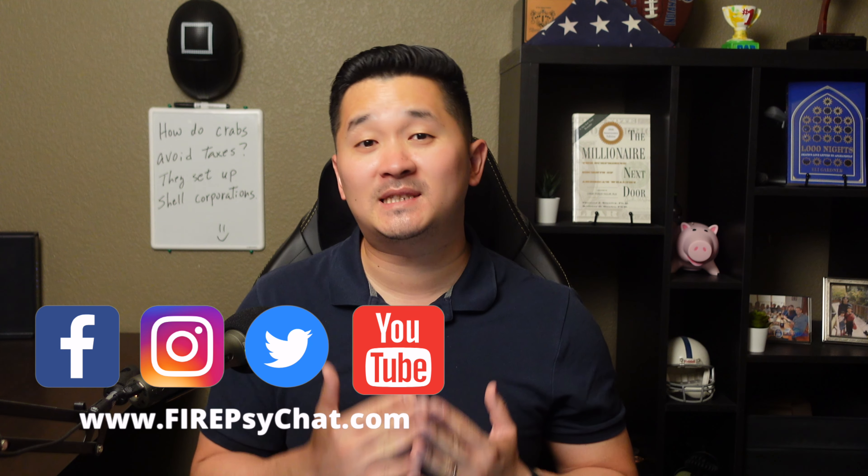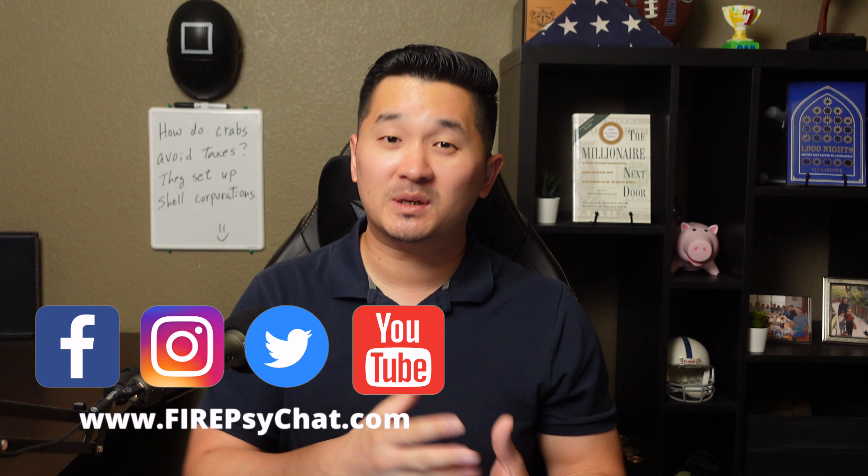If you're brand new to my channel, my name is Sai and welcome. In this video, I'm going to talk about how to pay 0% in capital gains taxes even when you're making $100,000 a year in gross income, and how to take advantage of the 0% capital gains taxes during your early retirement.